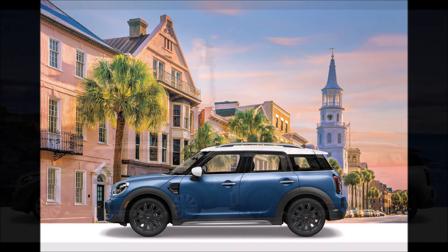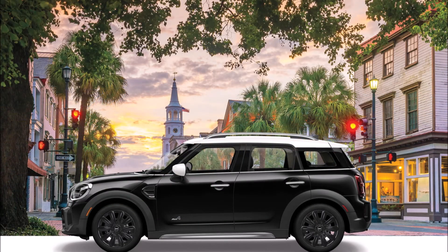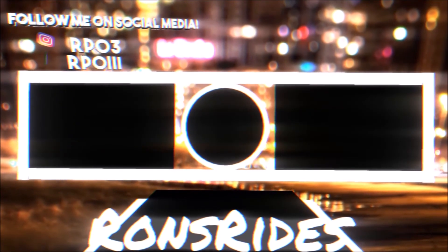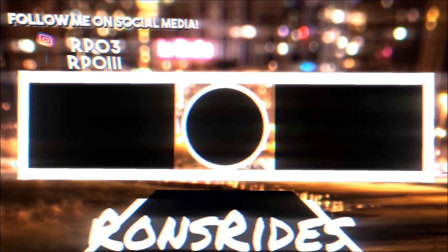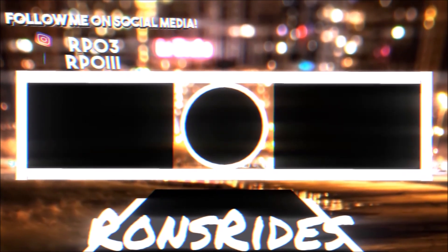If you want to help further support the channel, check the links down below — there's a one-time donation link for PayPal, Cash App, and Venmo, or you can check out the Patreon. Make sure to check out the Ron's Rise merch for t-shirts, stickers, pillowcases, coffee mugs, and more. You can also follow on social media — Facebook, Snapchat, Instagram — for car memes, videos, and pictures. Subscribe and click the notification bell so you don't miss any Ron's Rise News videos. Be blessed, have a great day, peace.